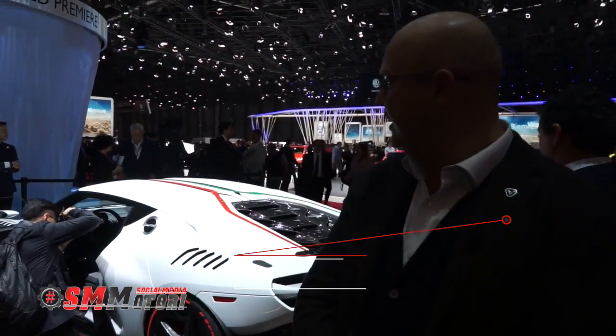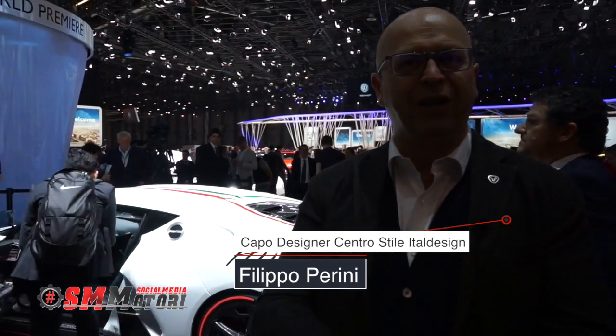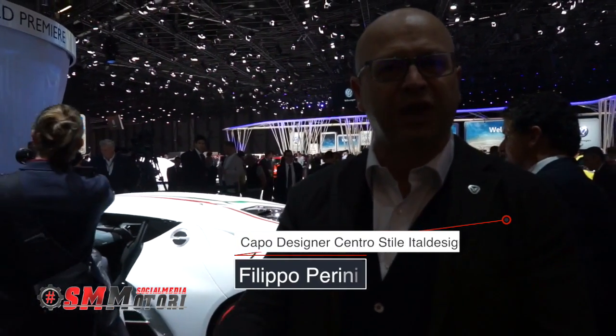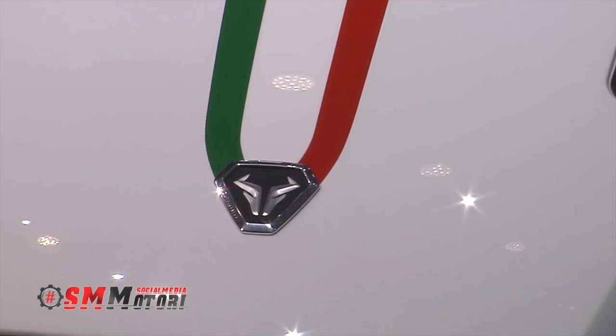All'interno dell'azienda, il nome 01 sta a indicare che lo zero davanti all'uno sta a indicare che non sarà una sola vettura, un solo modello, ma ne faremo molte di questa attività.